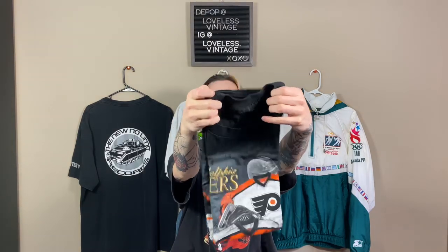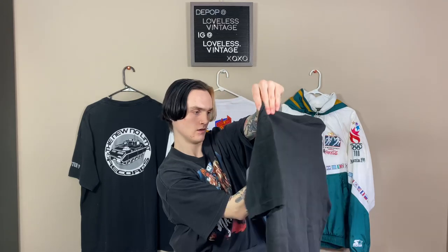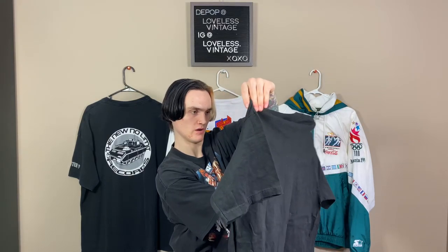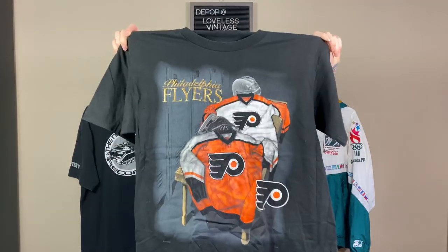Protein large — no tag. It looks like a Flyers tee. Yep, Philadelphia Flyers, embroidered, double stitched. Kind of cool, maybe like a $20 tee. I did pay extra to not get any sports tees, but I know he's been crazy busy and everything.